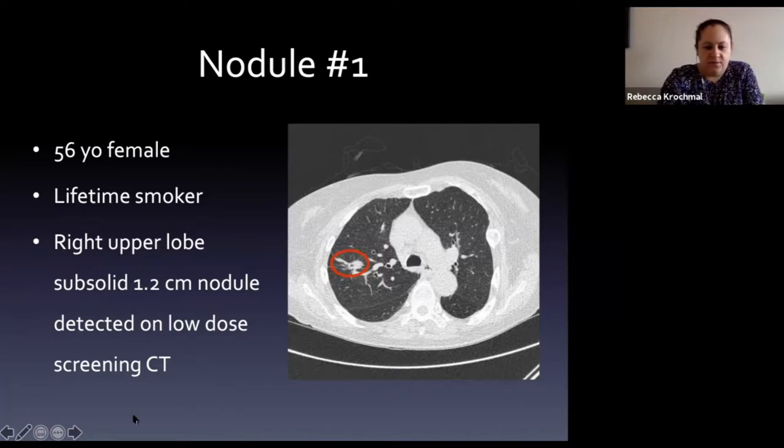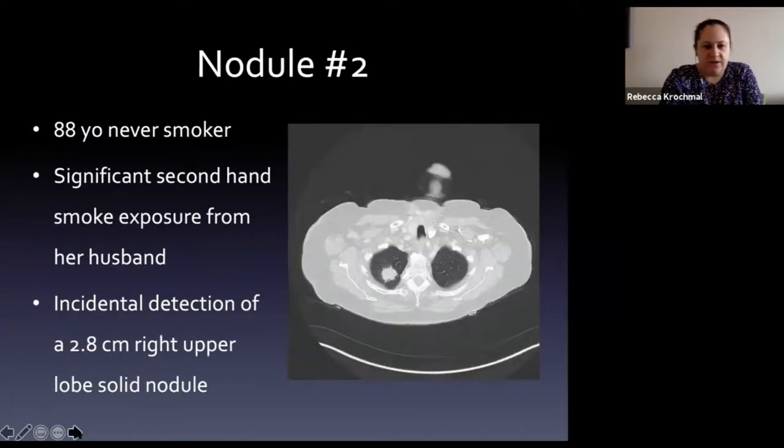The second patient is an 88-year-old never-smoker who had significant secondhand smoke exposure from her husband. She has incidental detection of a 2.8 centimeter right upper lobe solid nodule. What do you think the etiology of that one is?